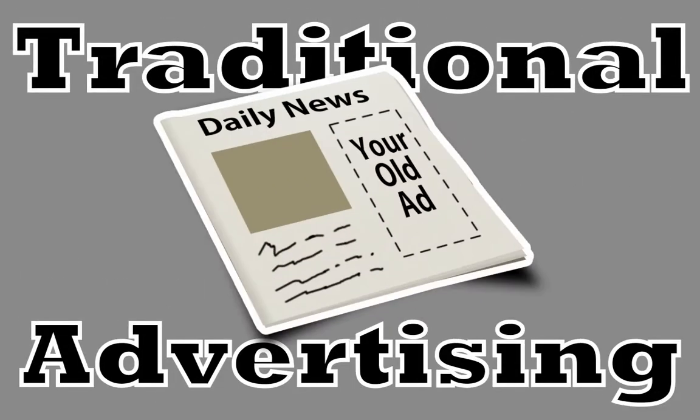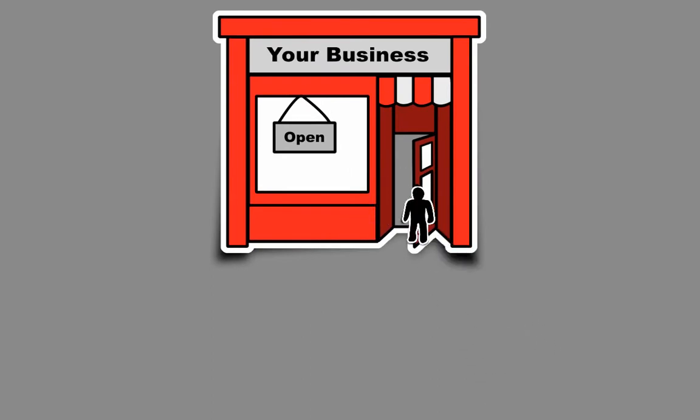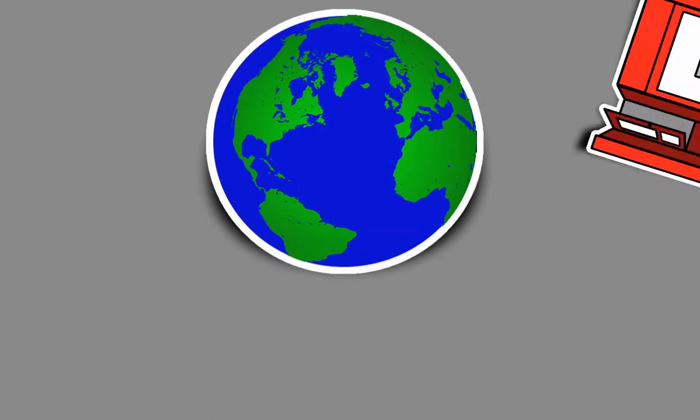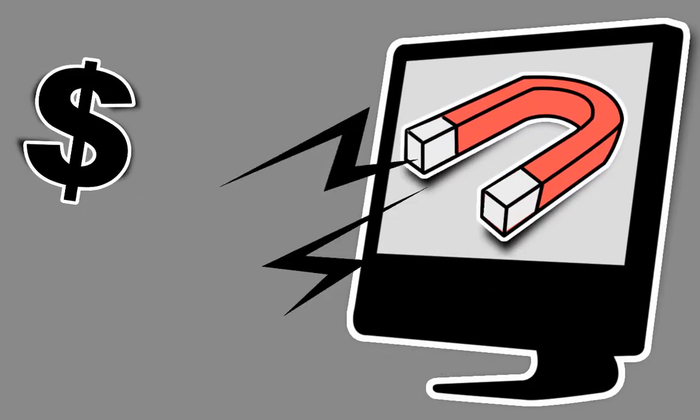Look, the days are gone when traditional advertising, like print ads and yellow page listings, were enough to keep new customers coming in and old ones coming back. In today's world, your business must be using the internet to reach more customers and clients and to stay competitive and profitable.